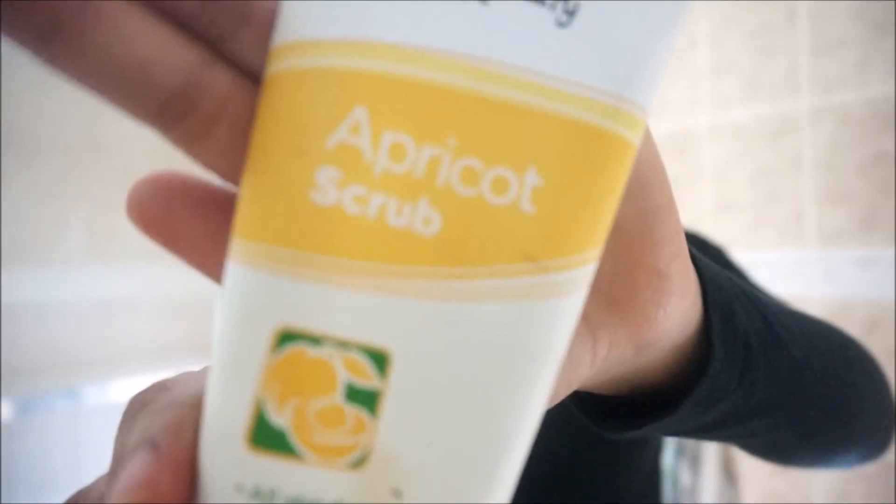The first thing I like to use is this apricot scrub, and I'll get more in depth at the end of this video explaining the product I'm using, so stay tuned for that.